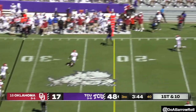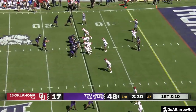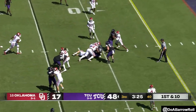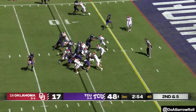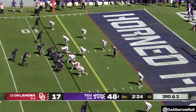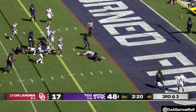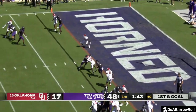Duggan eludes the rush, delivers a strike — Johnston still on his feet. Handed off to Miller. Then Mercado in the backfield gets the call and takes it down to the seven.